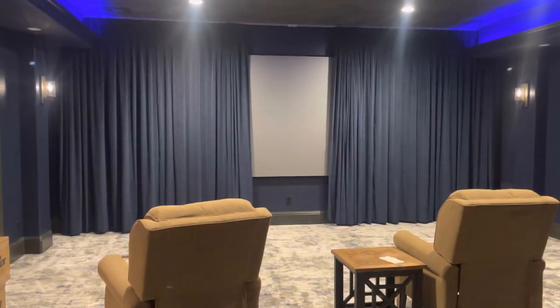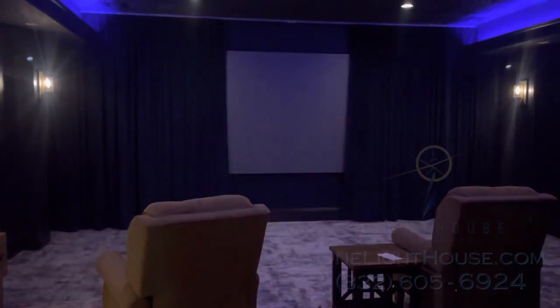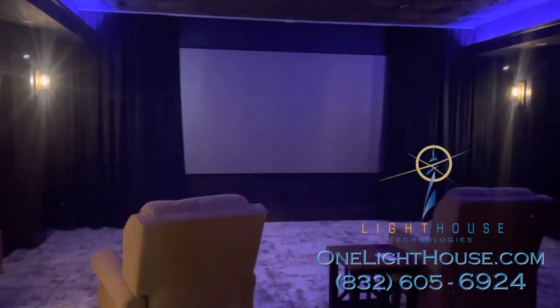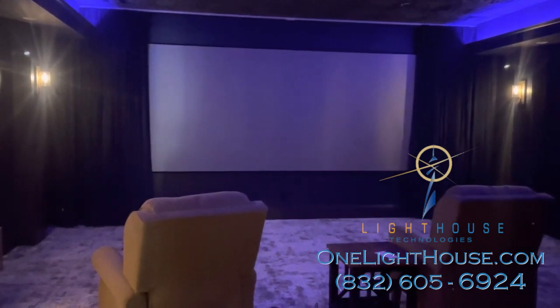In this home theater, the Watch Movie setting can be activated with a single button press or even with a voice command sent to Alexa.